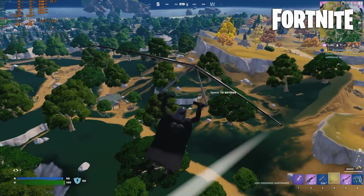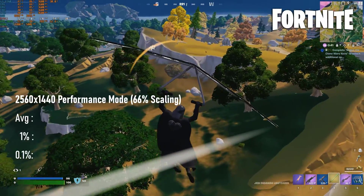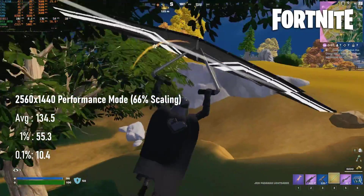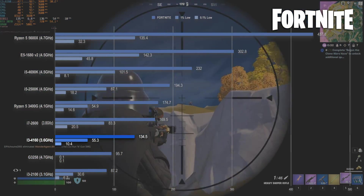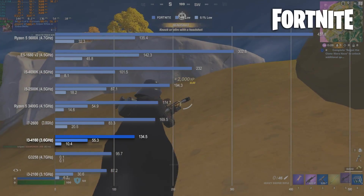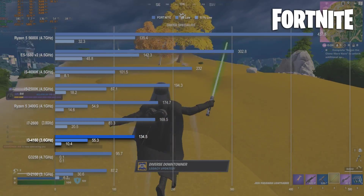Fortnite comes along to save the day — cash-strapped Optiplex owners can expect to pull somewhere in the region of 130fps on average in performance mode. You won't even need a particularly powerful GPU to do it; my RTX 3070 is only being taxed by about 30–40% most of the time, so a GTX 1650 or RX 6400 should perform about the same.